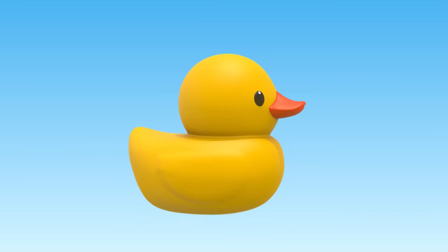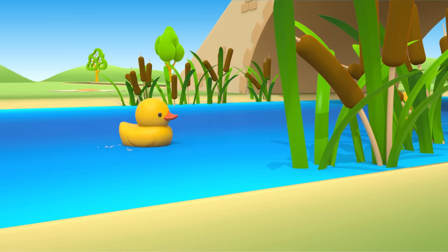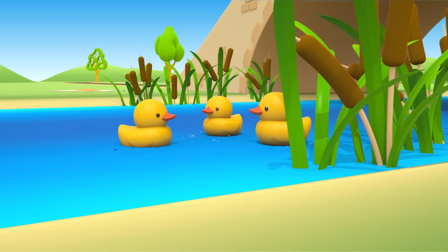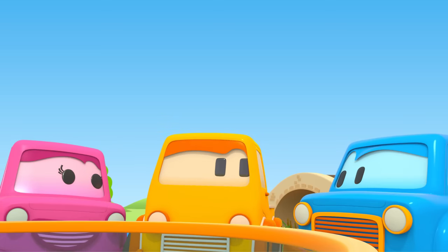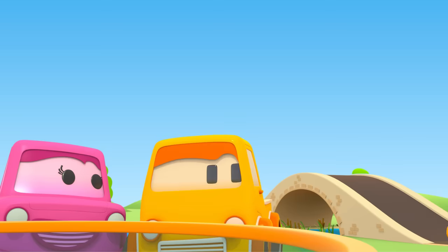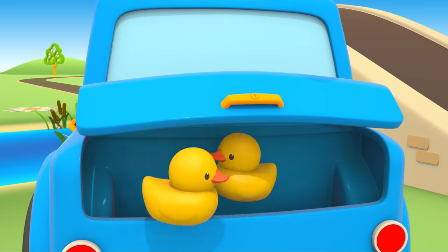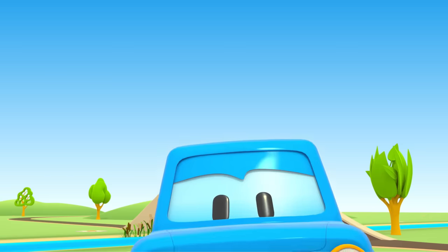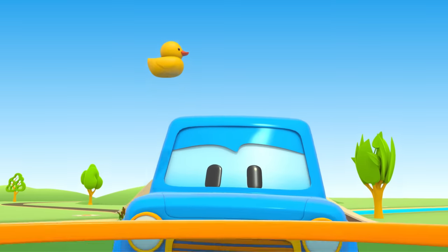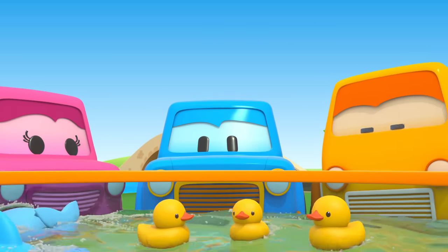Who's this? A rubber ducky — three rubber duckies! Cars, do you hear who's quacking? Max will take the duckies to the pool. Let's go! Done! Now all the toys are in the pool.